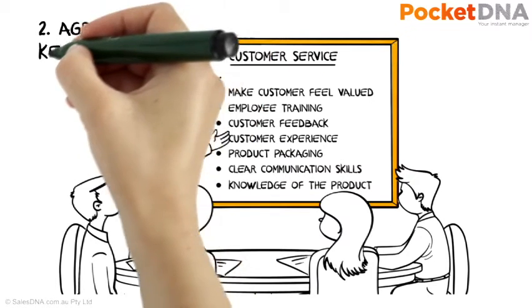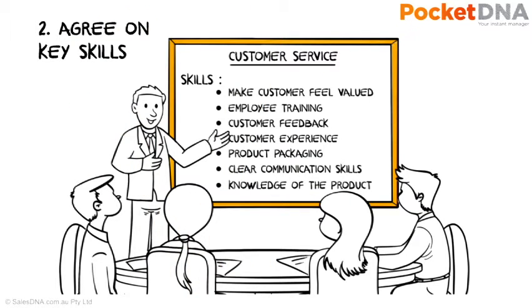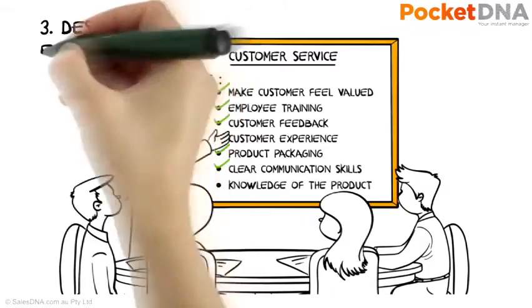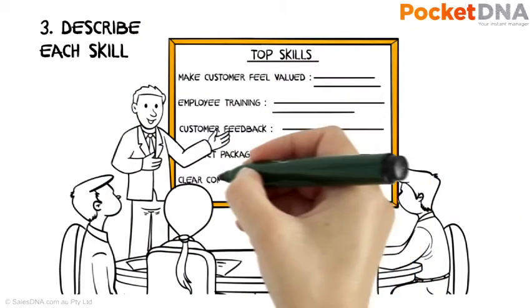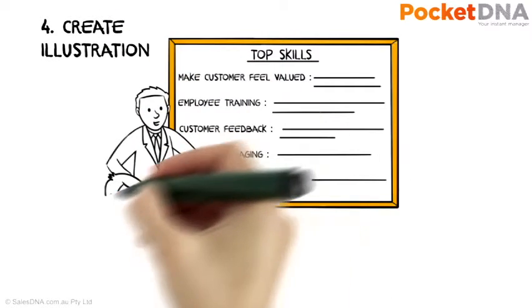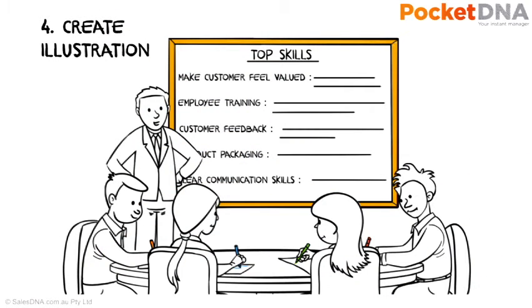Once you've exhausted the list of ideas from the team, you then agree on the top 5, 6 or 7 service skills that are the most critical to the business. Now ask the team to describe these top skills with a simple sentence for each one. Here's the fun part — hand out coloured pens and ask the team to draw a picture they believe best represents each skill. This gets the team involved and allows them to reflect on what customer service actually means.